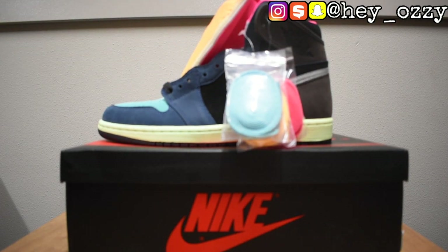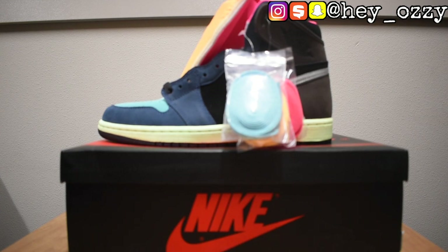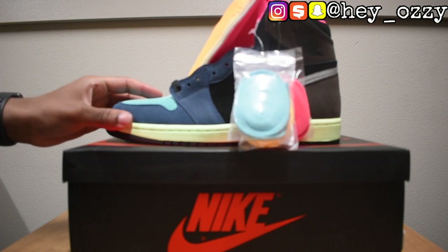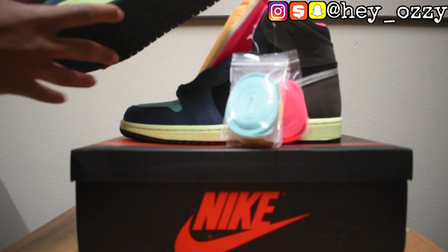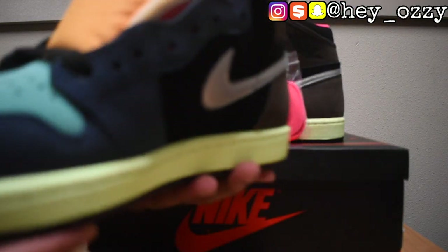A lot of people weren't really sold on this colorway when they said it was going to drop — they were really skeptical. I'm not gonna lie, I was too. But when you get them in hand, these are really, really nice. They're dope — these are mad dope.